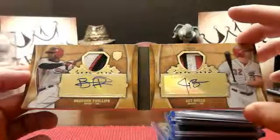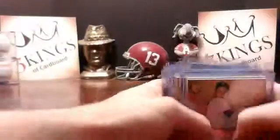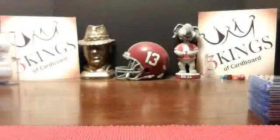And that'll do it. We will have Tier 1 Thursday for anyone interested. And after that, up in the air at this point. Anyway, thanks for breaking with us, and we'll catch you next time.